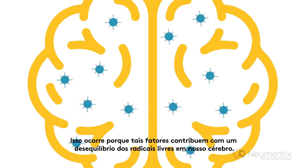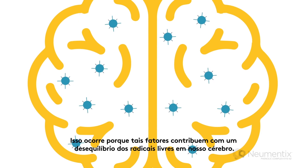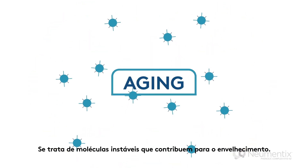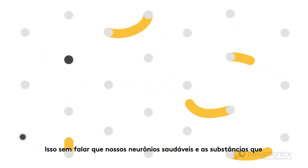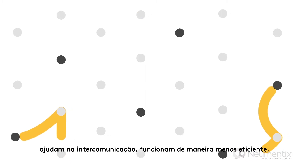This is because all these things contribute to an imbalance in free radicals in our brains, which are unstable molecules that contribute to aging. Not to mention, our healthy neurons and the chemicals that help with neuron communication function less optimally.